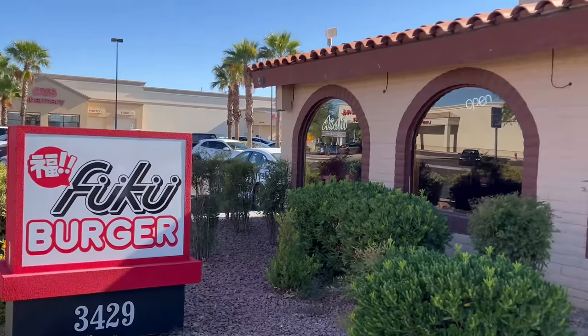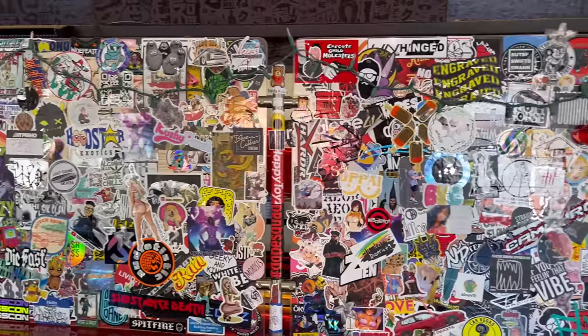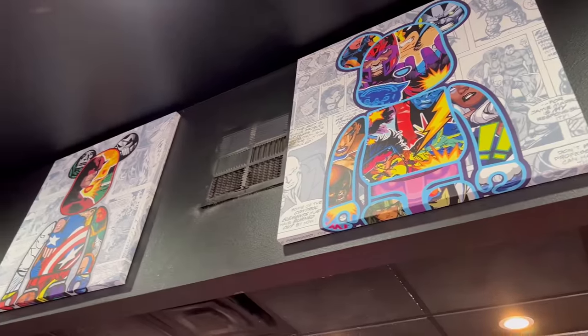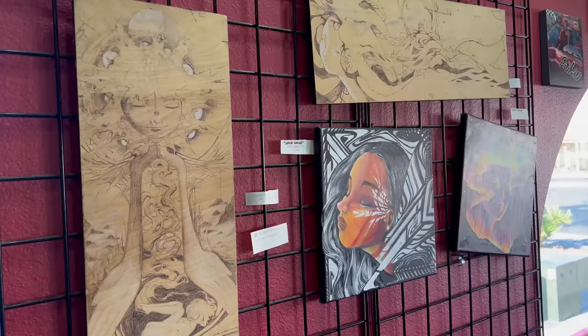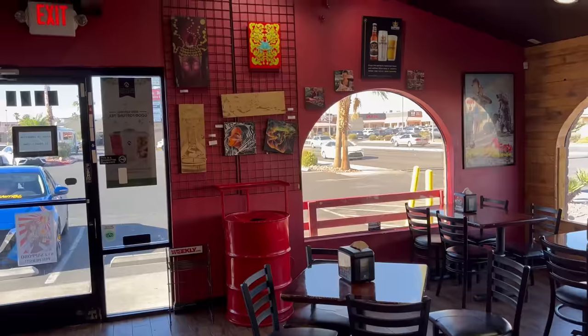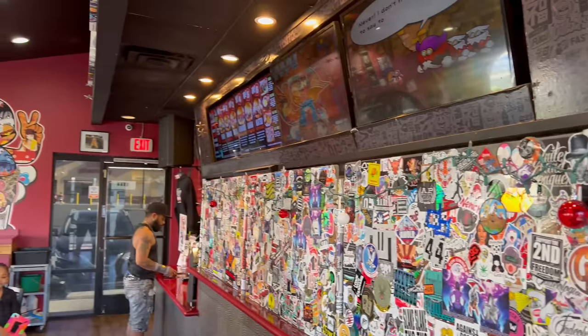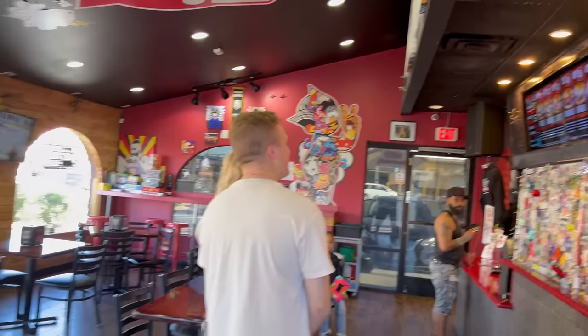Hey fam, so today we went to Fuku Burger located in Las Vegas. As you can see, this place is pretty cool — they have a lot of memorabilia here, lots of cartoon and comic stuff around the walls. If you're a 70s or 80s baby, I think you're really gonna love this.